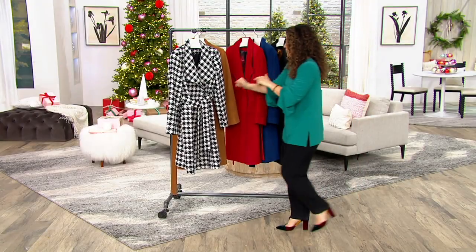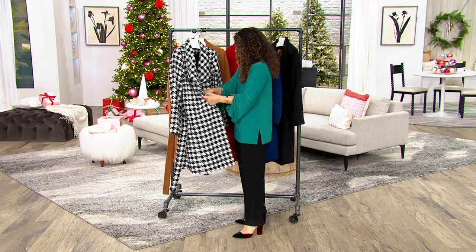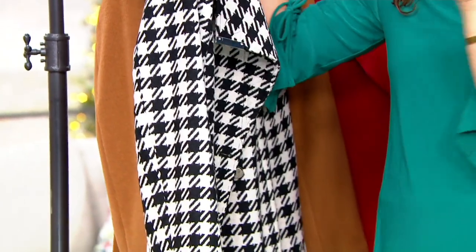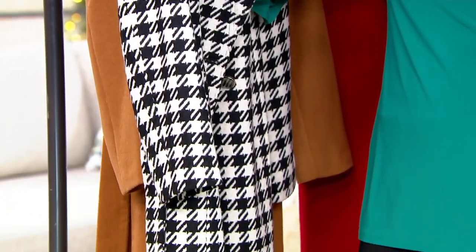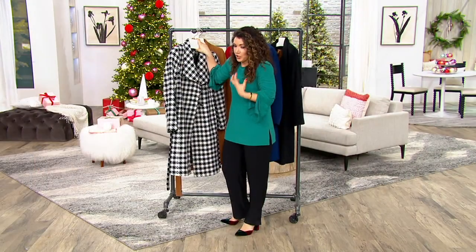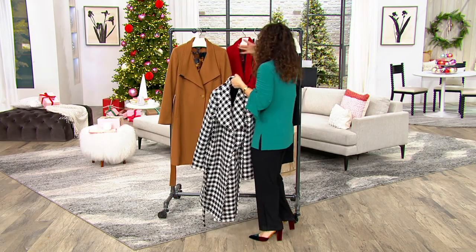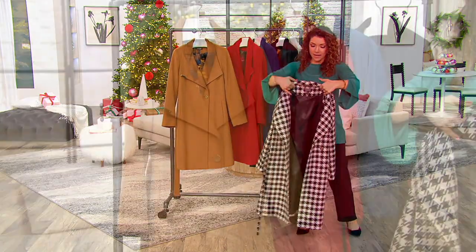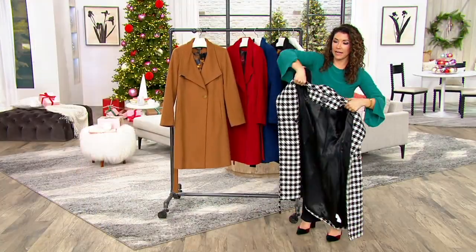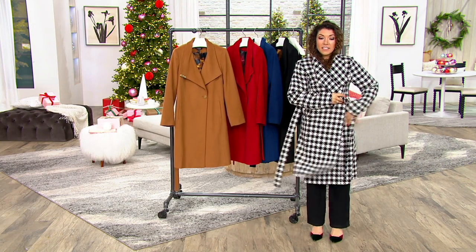I'm so excited to show you this coat. I have been obsessing over this since we launched it because there was a very high-end designer I saw online who did this coat — they only did it in black and it was stunning. Dennis has brought us a gorgeous wrap coat in wool in a full assortment of colors, and this oversized houndstooth I can't resist. Dennis, this is completely chic and fabulous.